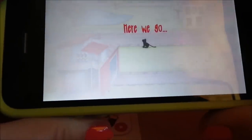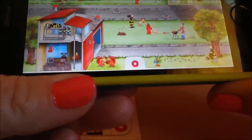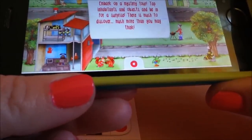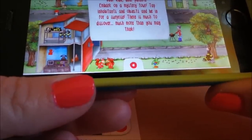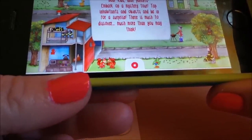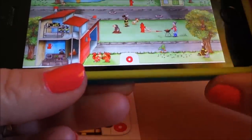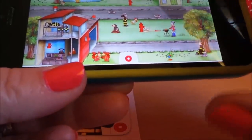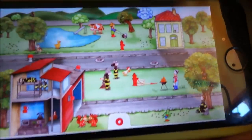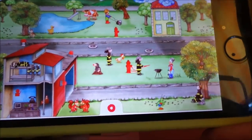So we're at the fire station - here we go. There's a cute little black cat there. The app tells kids and parents to tap the inhabitants and objects and be in for a surprise. There is much to discover, much more than you might think. Oh, he's come to put the fire out - that's cute!